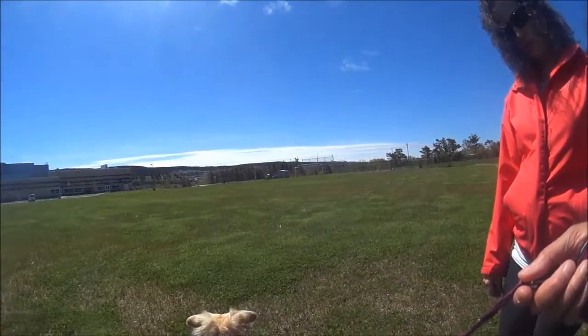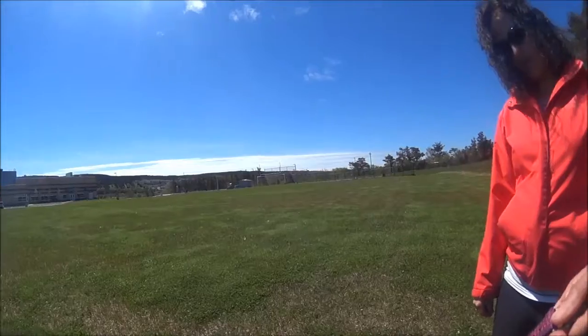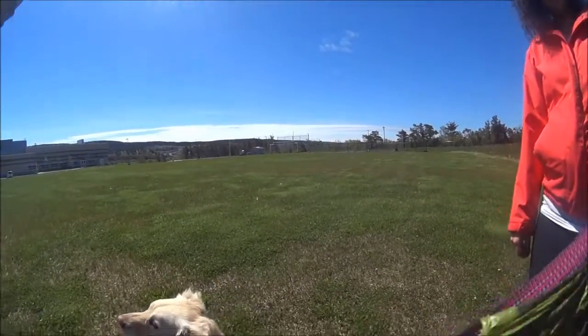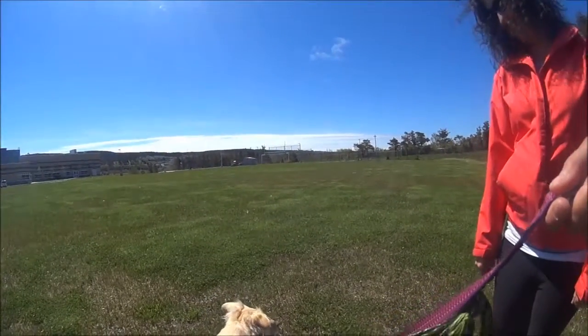So basically, this is mark and move. We're still marking the looking at, the looking away. We could even mark lip licks. We could mark head turns. We could mark all of those.